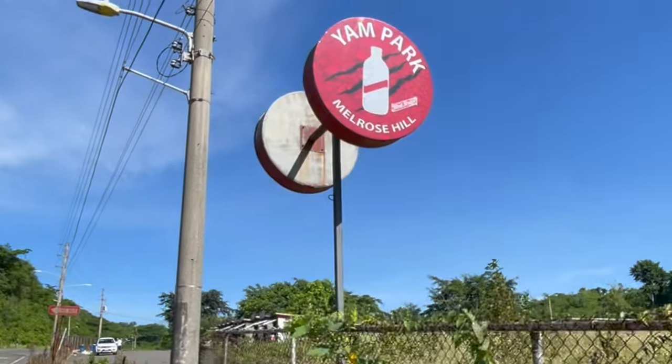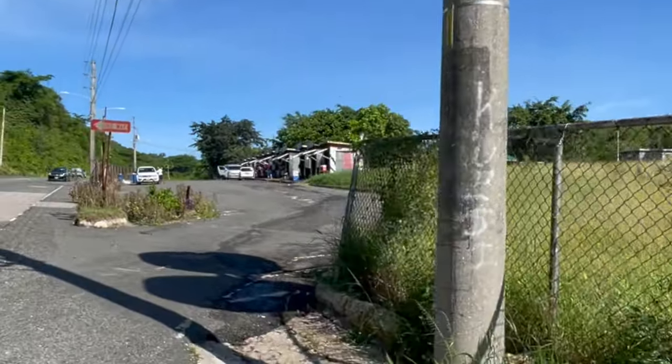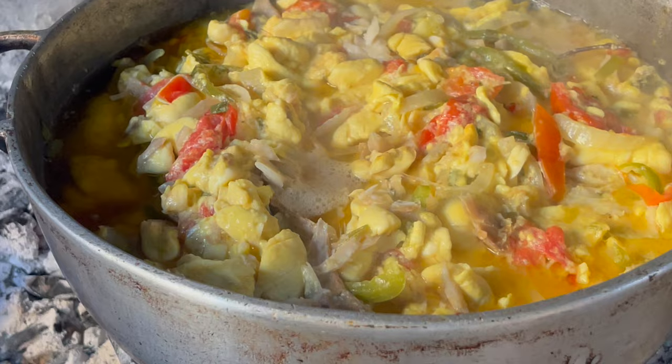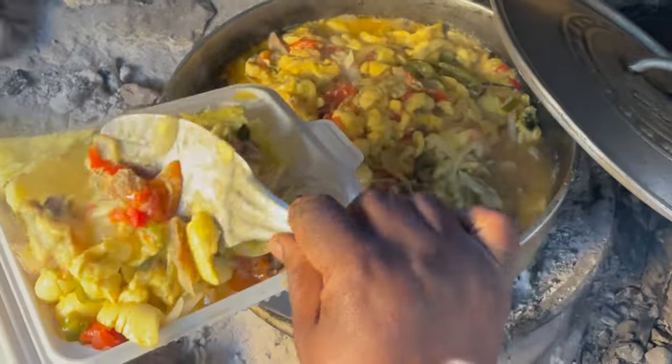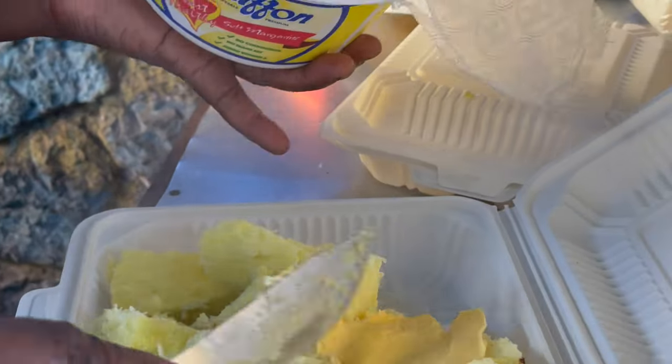Next on my list is Melrose Yam Park, located in Manchester. This location has been around for a long time and it's a great breakfast spot. Based on the name, they're known for their yam — they usually have roasted yam with saltfish or ackee and saltfish. I love it. When they have that roast yam heated and nice and they slap on that butter, it's so delicious and tasty. It's a great location for a breakfast stop.